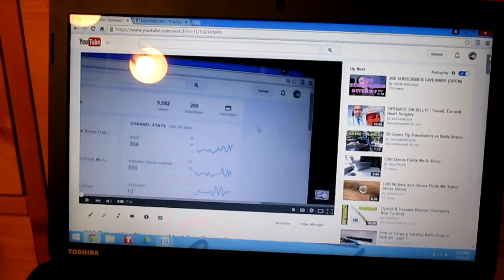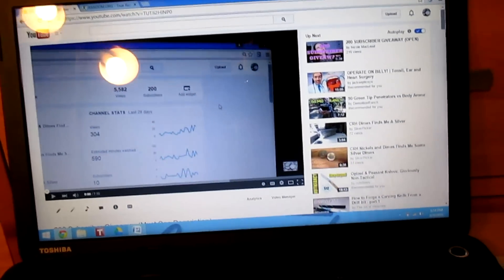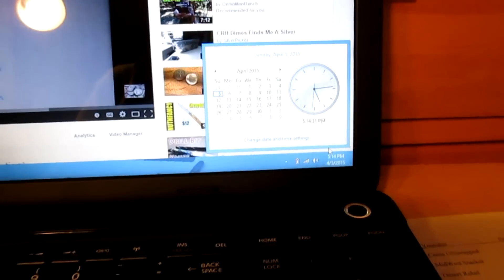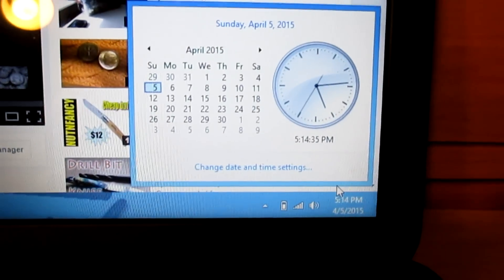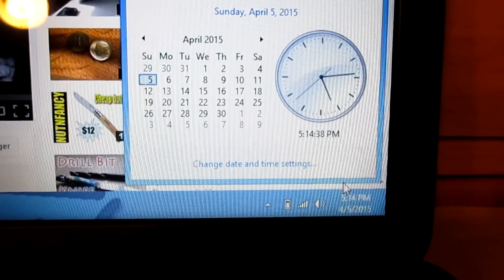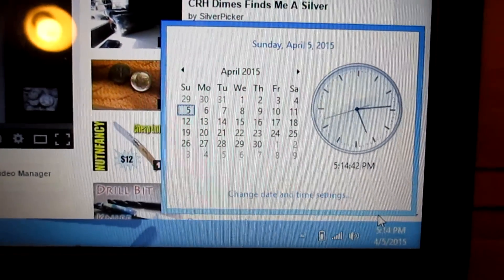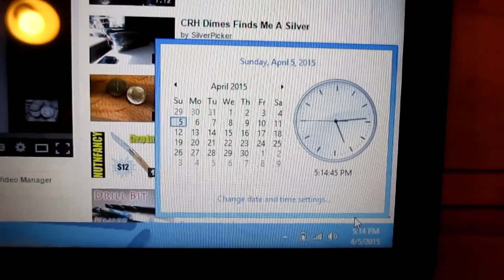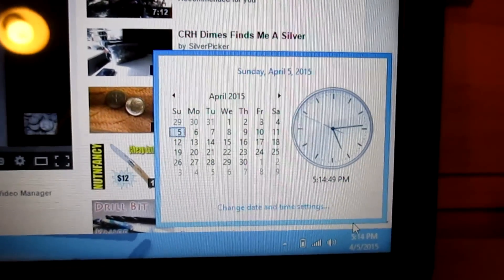Hey, what's up guys, Silver Picker here and it's Easter Sunday. I'll show you guys the time and the date — there you go. It's 5:14 and it is April 5th, 2015. Like I said, I was going to end the giveaway at this time: 5 o'clock Eastern time on Easter Sunday.